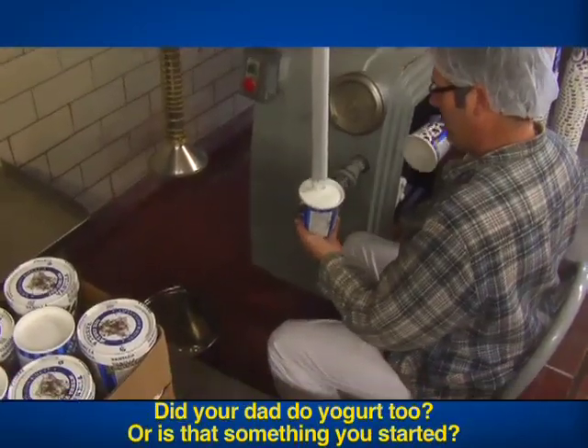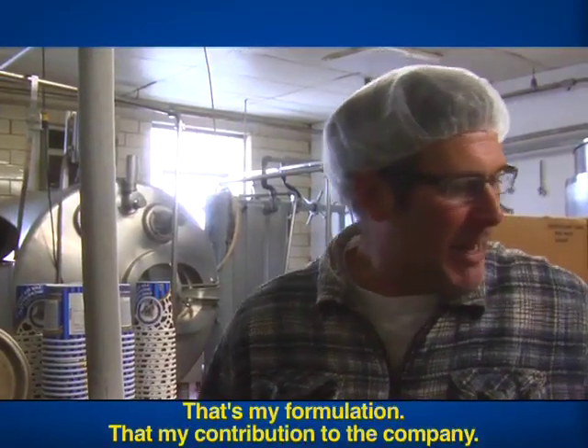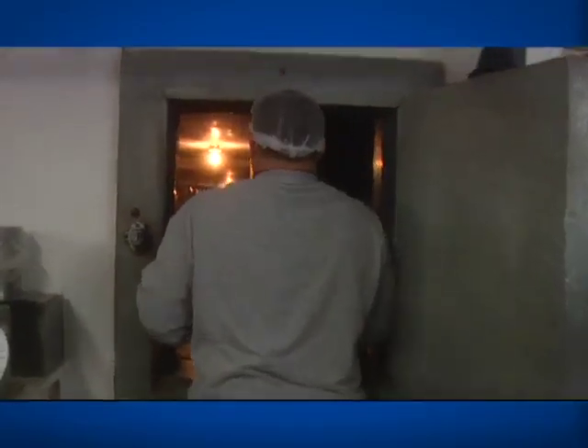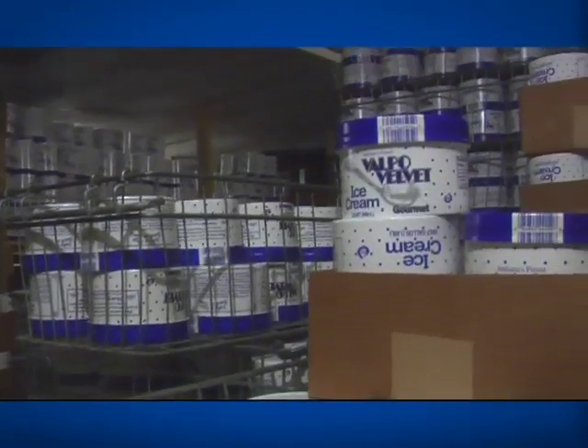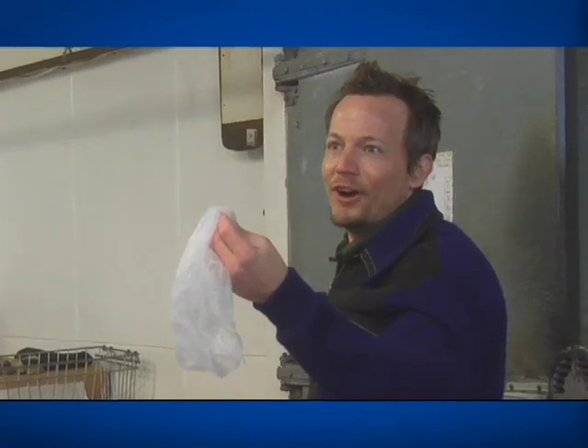Did you add new yogurt, too, or is that something you started? That's something I made — that's my formulation, my contribution to the company. This is a two-story freezer where they keep all of the Valpo Velvet ice cream after it's packed. Hey Mike, is this the warmest hairnet you got? Nothing thermal, huh?